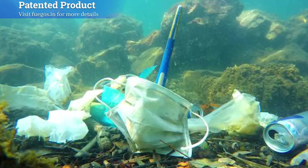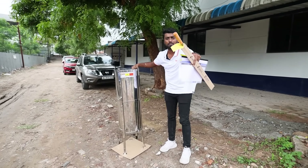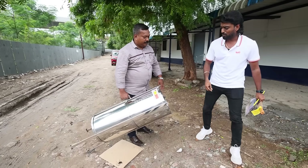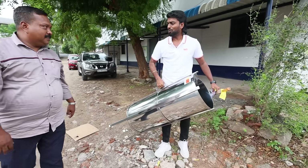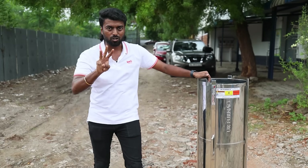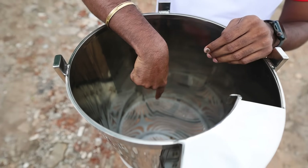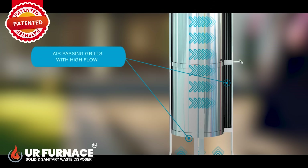Solid waste is now burning. The 3D technology used here means time, temperature, and turbulence. The furnace uses this 3D technology. There are two sides for air intake — one side is the grill side. The air flows in a circular motion inside the furnace, which ensures complete combustion.